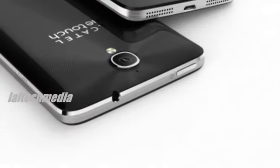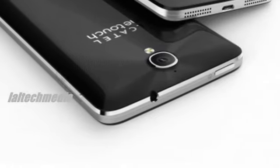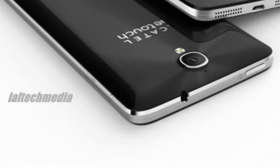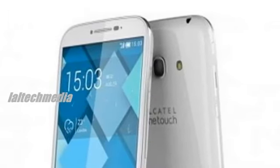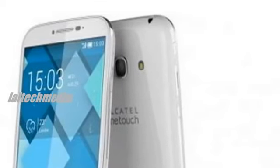5.5-inch qHD IPS display at 540x960 pixels, quad-core 1.3GHz processor, 8MP rear camera with flash, 2MP front-facing camera, HD video, 2500mAh battery, Android 4.2, 1GB RAM, 4GB internal memory, microSD card slot supporting up to 32GB, and Bluetooth 4.0.